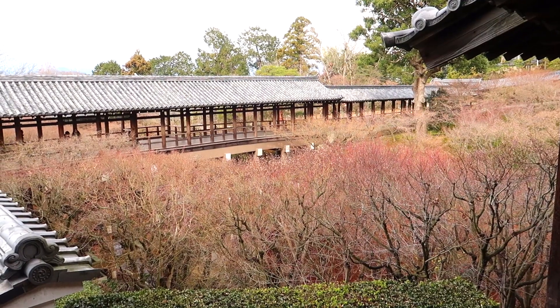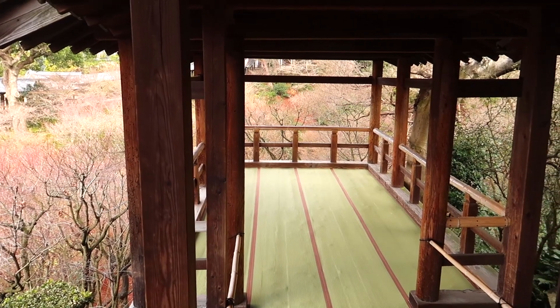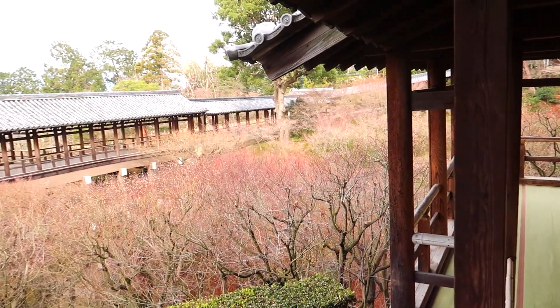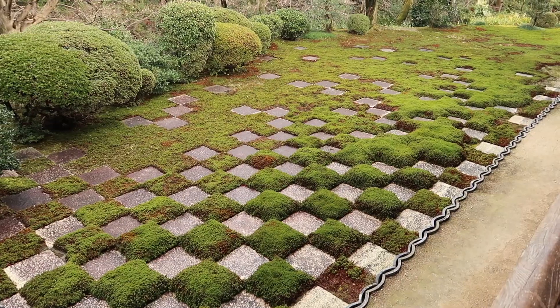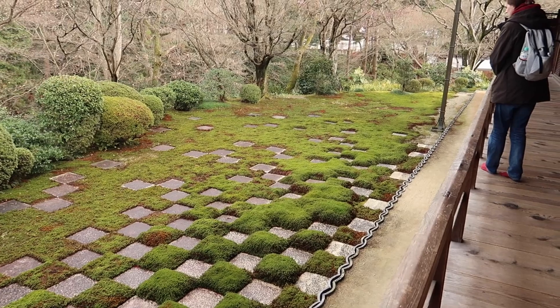They have another bridge and leaf-viewing platform here. So if you come during the November season and the main bridge is crazy busy, you could come into the Hojo area and try your luck to see if you can get onto this viewing platform as well. So much moss - they really like squares here, it's kind of a thing.